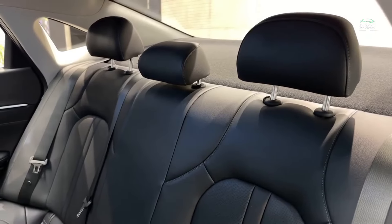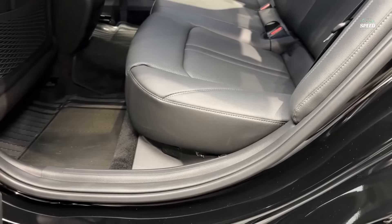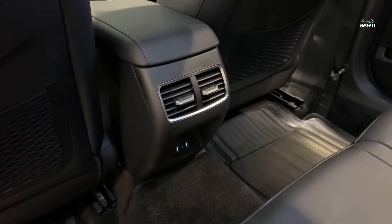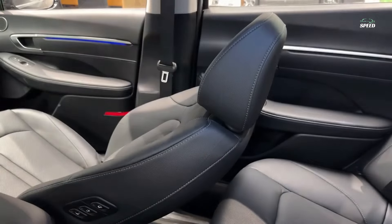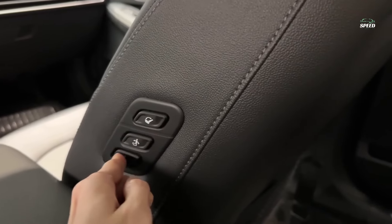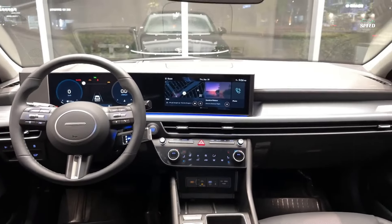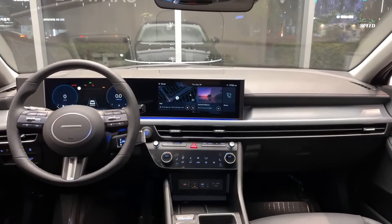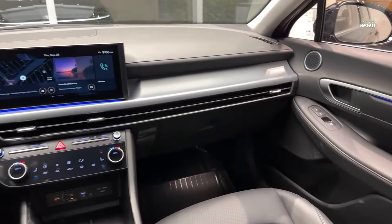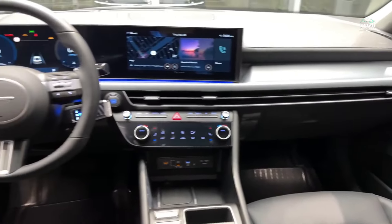The head-up display (HUD) displays the most relevant information for drivers as a 12-inch projection on the windshield, allowing them to quickly process information while keeping their focus on the road ahead. The 12-speaker Bose Premium Sound System, enhanced with new CenterPoint 360 technology, has been tuned by Bose engineers to deliver a rich and immersive listening experience in every seat.